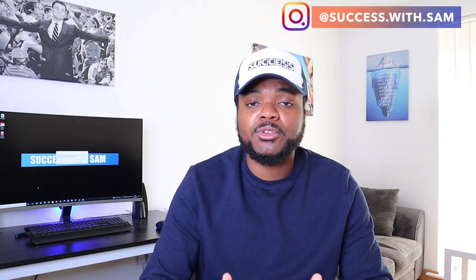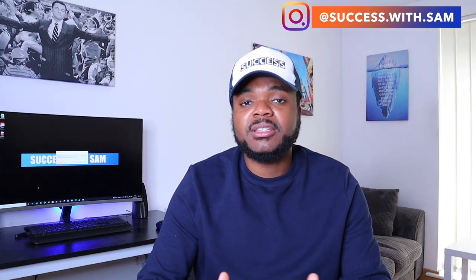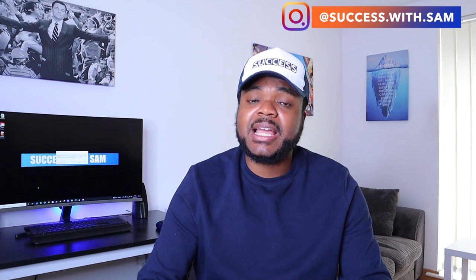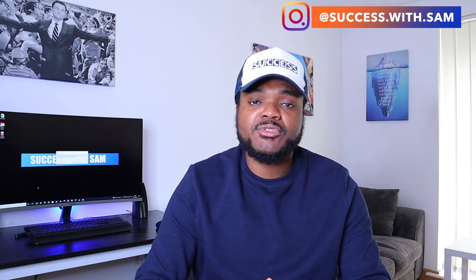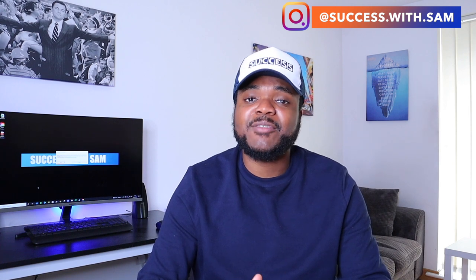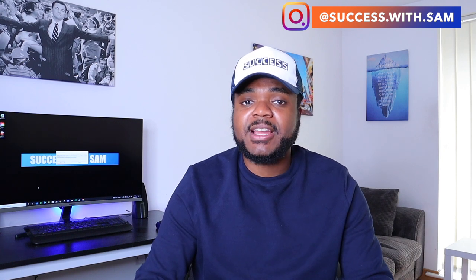Welcome back to my channel. If you're new, my name is Sam and what I do here is break down various tips and tricks to help you guys make money online. In today's video, I'm going to be breaking down exactly how I'm able to get daily sales from my eBay store and my e-commerce store in general — all of the different tactics I've been using over the years.